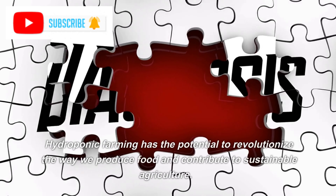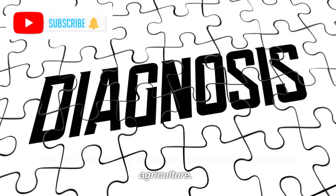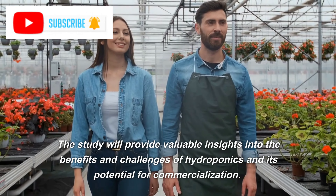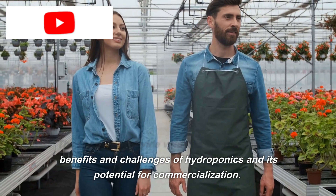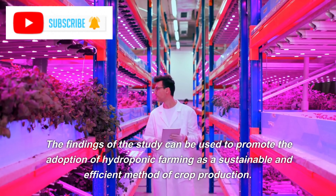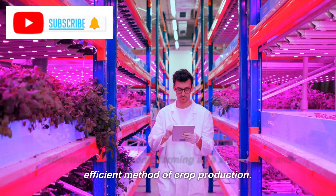Conclusion. Hydroponic farming has the potential to revolutionize the way we produce food and contribute to sustainable agriculture. The study will provide valuable insights into the benefits and challenges of hydroponics and its potential for commercialization. The findings of the study can be used to promote the adoption of hydroponic farming as a sustainable and efficient method of crop production.